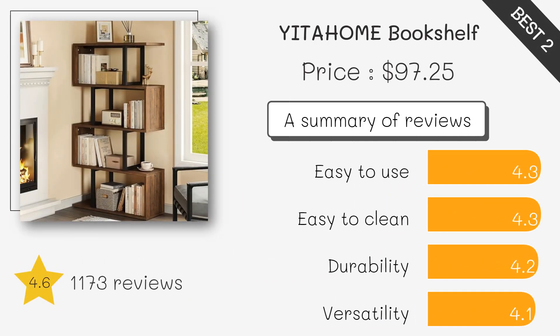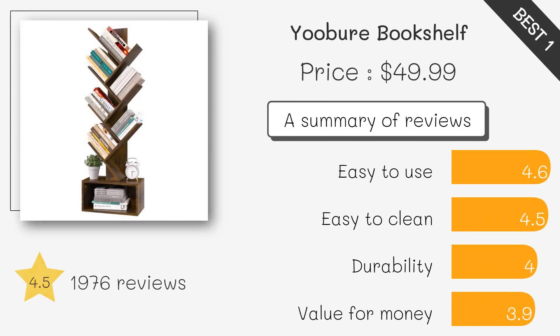A sleek shaped bookshelf with plenty of storage, offering a contemporary design and durability with its steel frame — perfect for books, decor, or storage baskets. It fits perfectly in small spaces and has a secure anti-tip design.